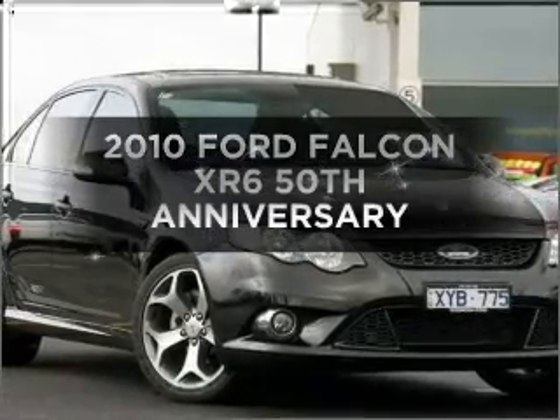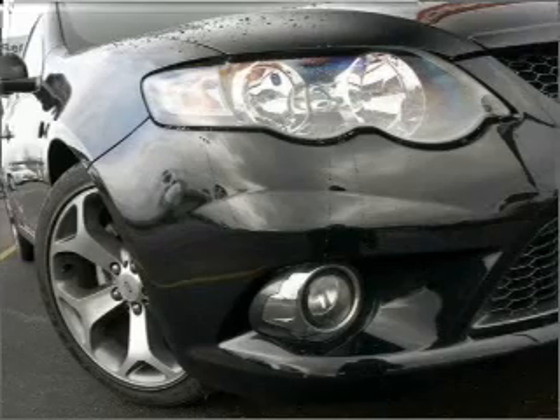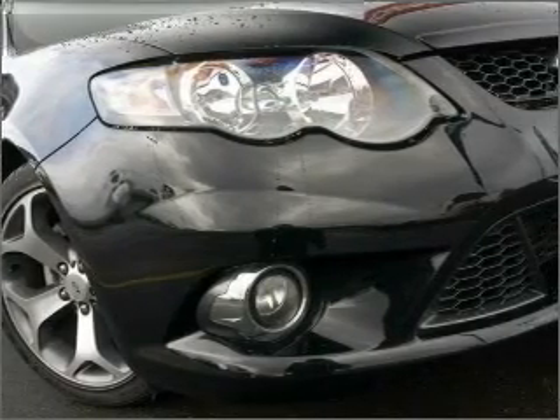In the market for a 2010 Ford Falcon? This is the vehicle you've been looking for, with a solid six-cylinder engine.